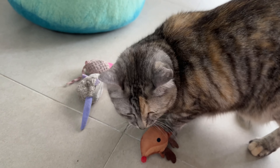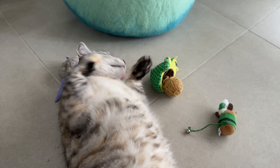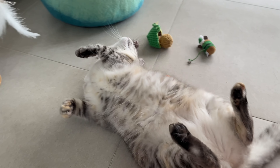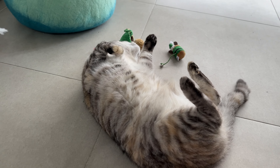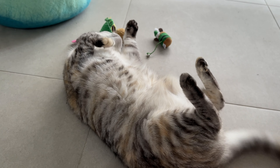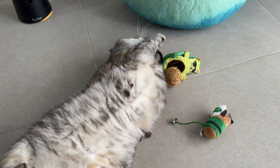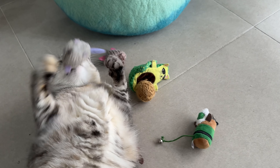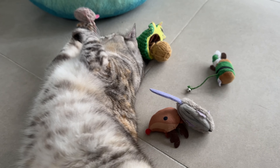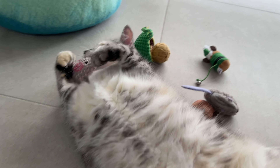Hey Munchies! What a good girl! You wanna pick a toy? Oh, good choice Luna! That's your other favourite toy, isn't it? Good girl!